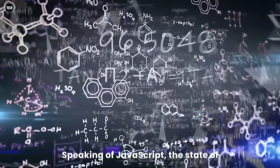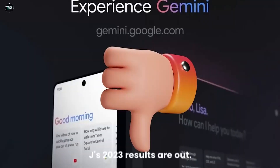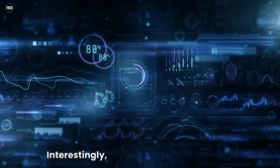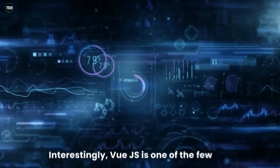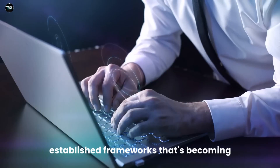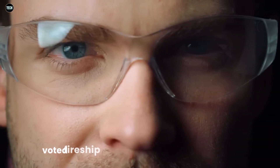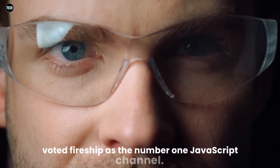Speaking of JavaScript, the State of JS 2023 results are out. React is still the most popular JavaScript framework, with a lot of people still loving Svelte. Interestingly, Vue.js is one of the few well-established frameworks that's becoming even more loved over time. And a big thank you to everyone who voted Fireship as the number one JavaScript channel.